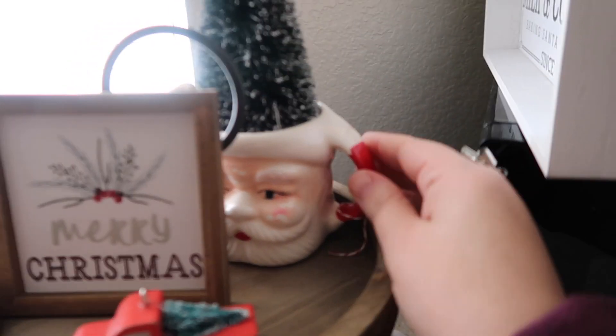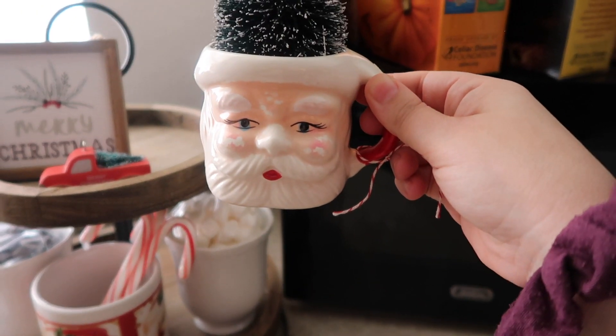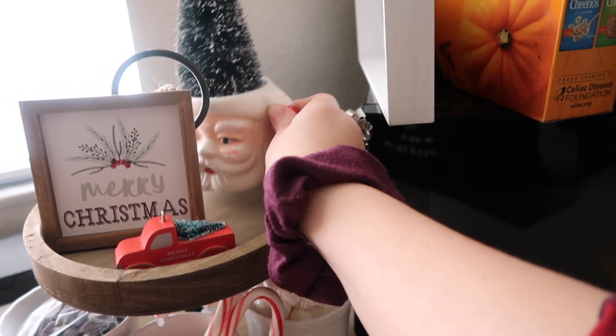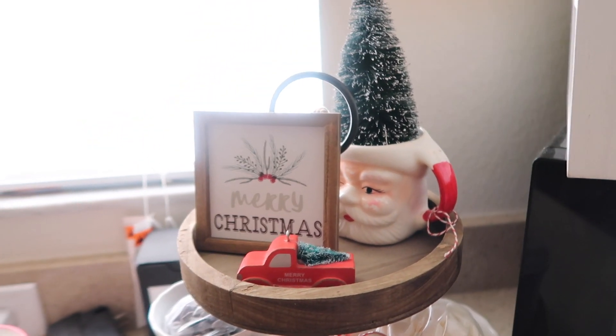The last thing I got is actually already in use because I already did what I wanted to do with it, which is stick a little bottle brush tree in it and put it in my cocoa bar tiered tray display — this vintage Santa mug. How cute is that? I love these little guys. I have another one that's even smaller, but this one was only three dollars, maybe three fifty, so I was like yeah, getting another one. That's adorable and I love how it looks there.